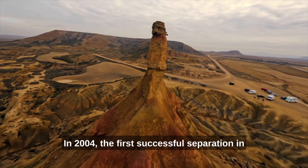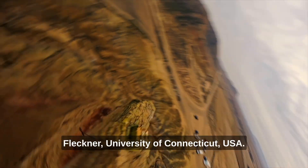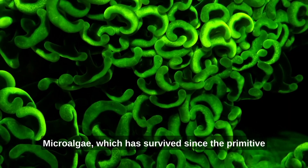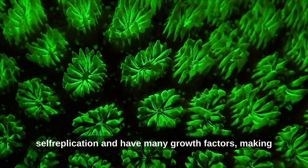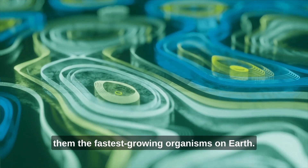In 2004, the first successful separation in the California desert by Professors Lewis and Fleckner, University of Connecticut, USA. Microalgae, which has survived since the primitive Earth era, are single-celled organisms capable of self-replication and have many growth factors, making them the fastest-growing organisms on Earth.